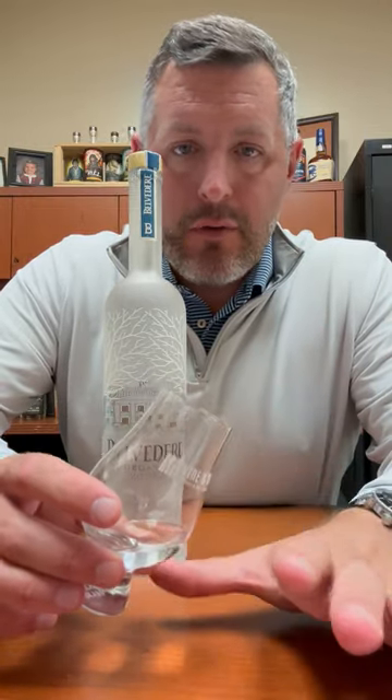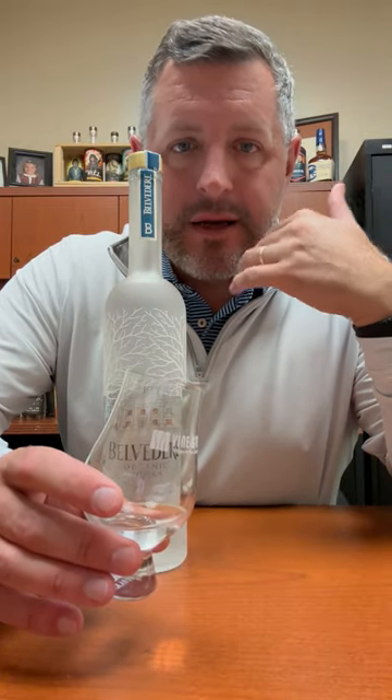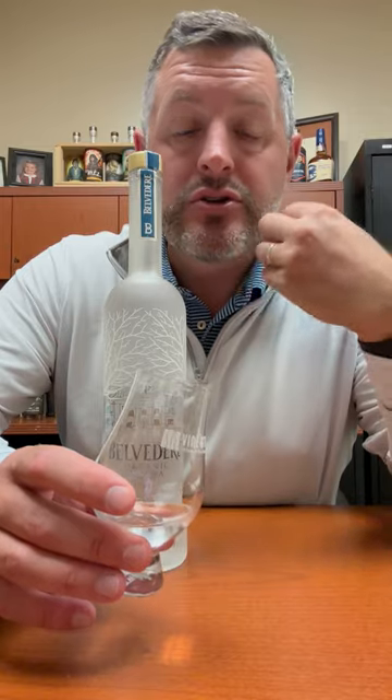And I'd have to agree with that. I like Absolut, I like Grey Goose, but what Belvedere has going for it is that you really just get a silkiness on the mouthfeel all the way through. There's really no hint of any kind of vanilla. It's just pure softness.